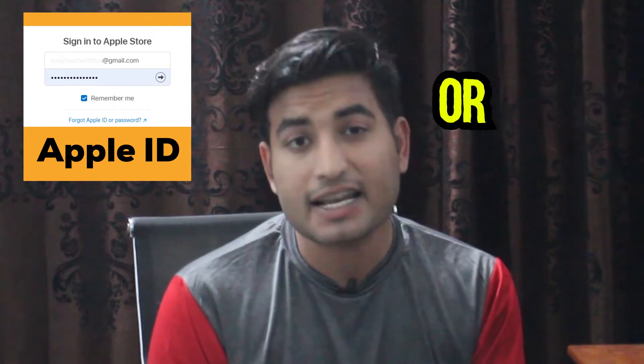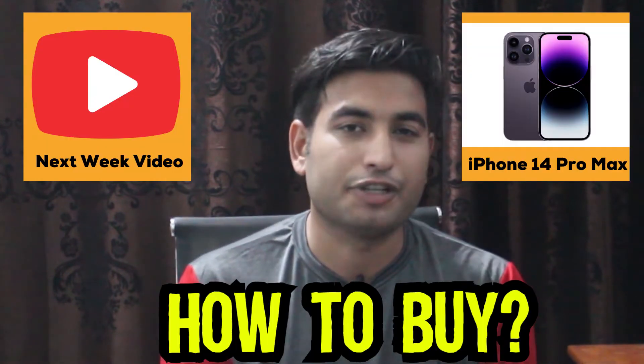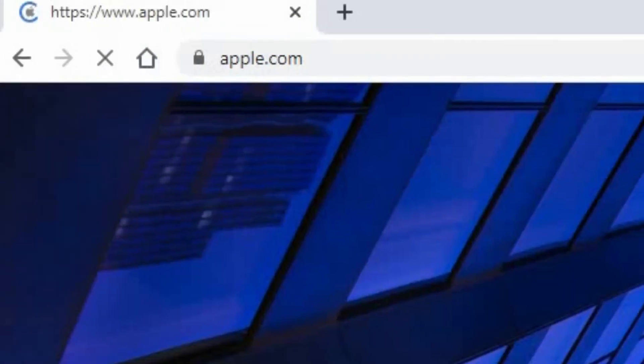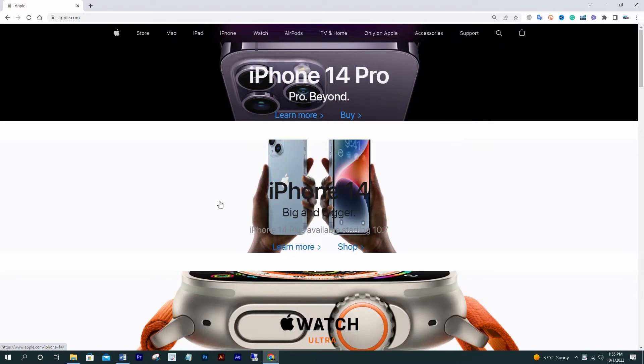It's important to have an Apple ID to purchase or use Apple products. So in this video I will show you how to create an Apple ID, and then in next week's video I will show you how to buy iPhone 14 Pro Max. Go to apple.com in your Google search bar and hit enter.